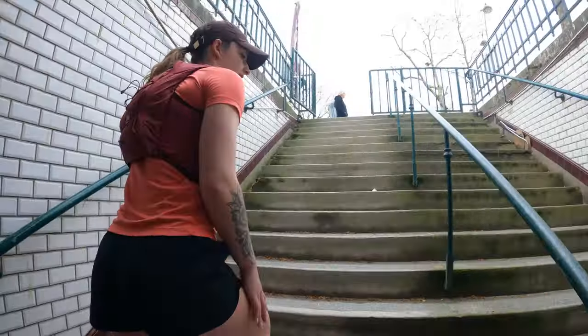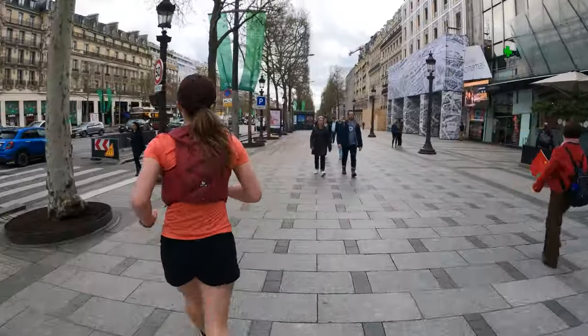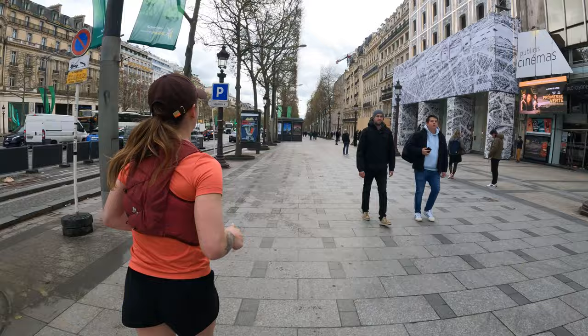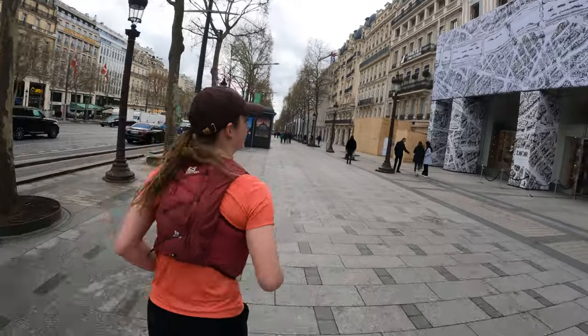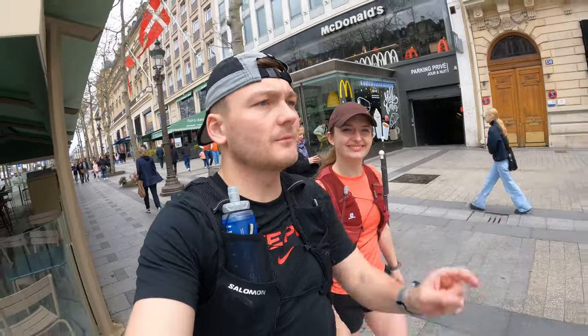We found some toilets on the Champs-Élysées — hopefully they're free. Not free — two euros and we haven't got euros on us, so we had to hold it in. Had to go to McDonald's for the toilet, which had to be done. Still had to pay a euro at McDonald's! All out of cash now, so we're cracking on down the Champs-Élysées and we'll do a time lapse all the way down.